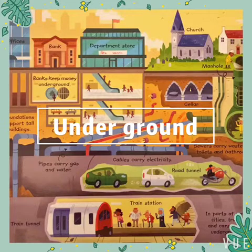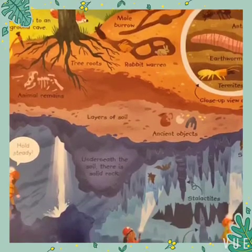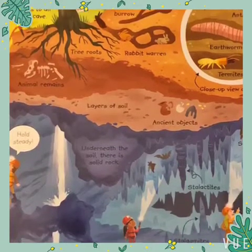The world beneath our feet is full of life and buzzing with activity, just as it is on the surface. Lots of creatures live in the soil near the surface.